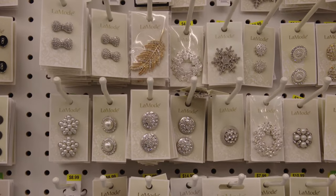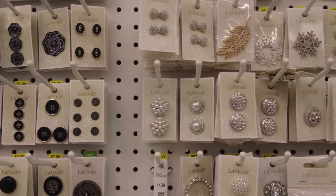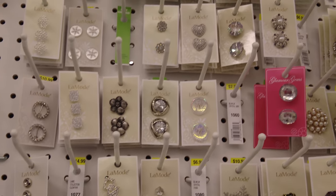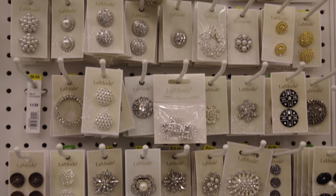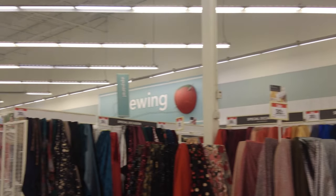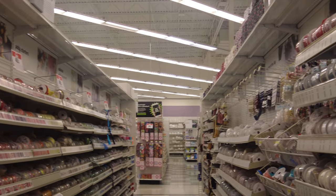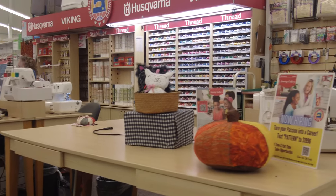They have brooches here as well. So if you're trying to make your own dress, you can come here and pick up pretty buttons that would go with your outfit and some brooches too. Here is the fabric section — a very big fabric section with different varieties, including laces and ribbons for your dresses.